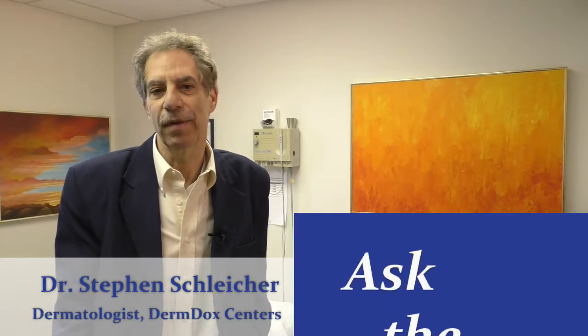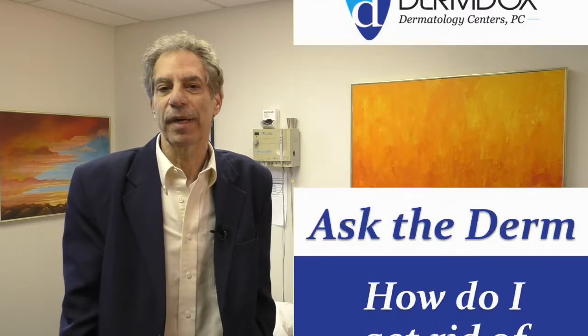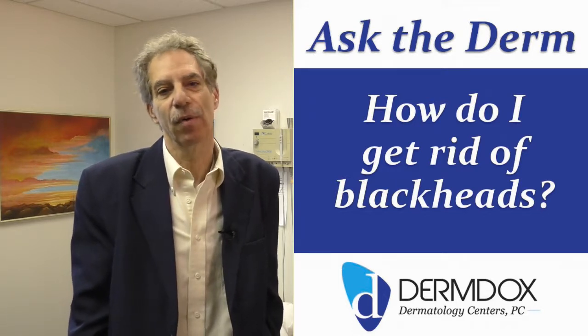Hello, this is Dr. Steve for Ask the Derm, and today's question is: how do I get rid of blackheads? Well, that's a common question. Lots of us — virtually all of us — have blackheads to some degree or another.